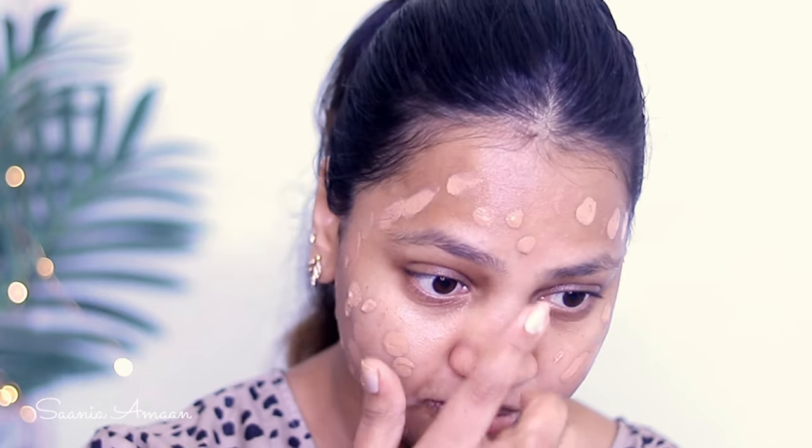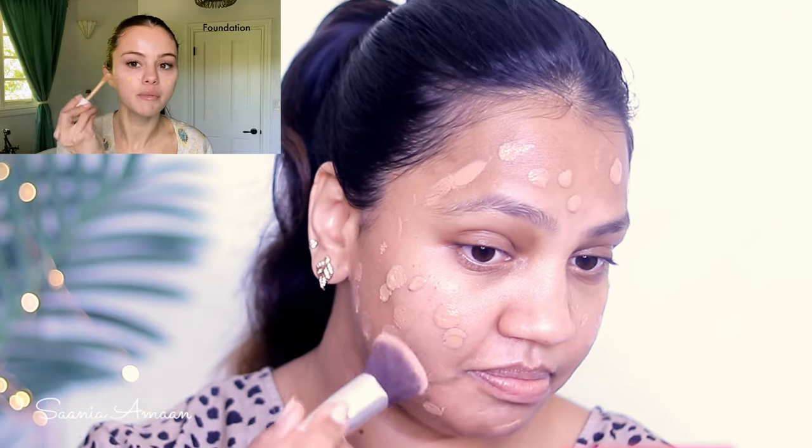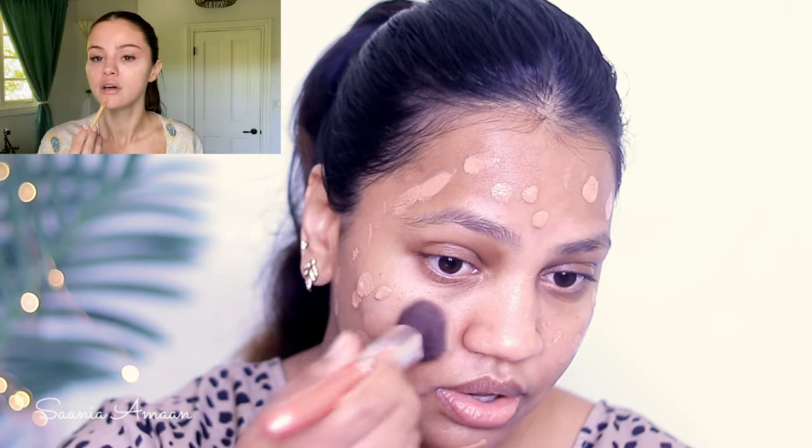I'm going to take a flat stippling brush and use it to blend and cover the foundation evenly.